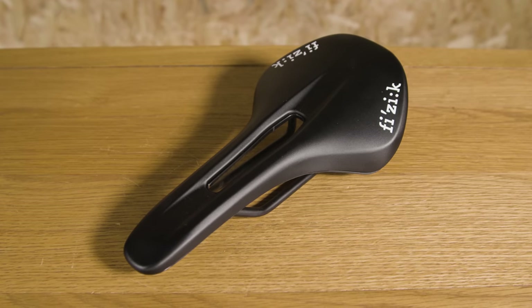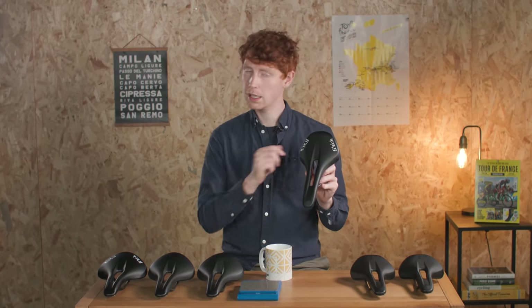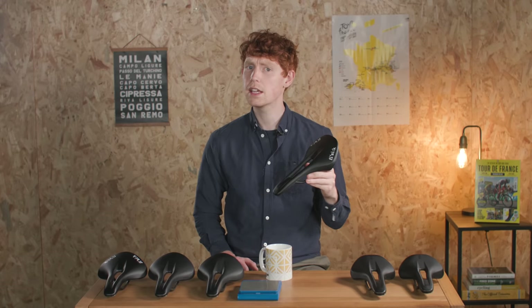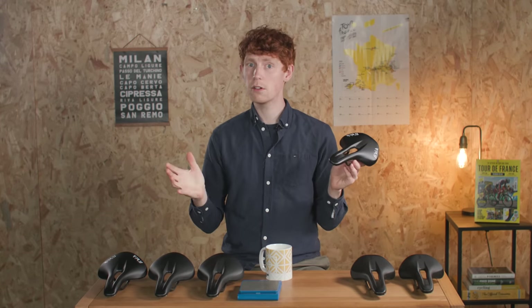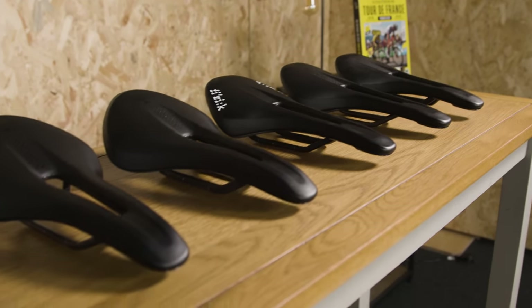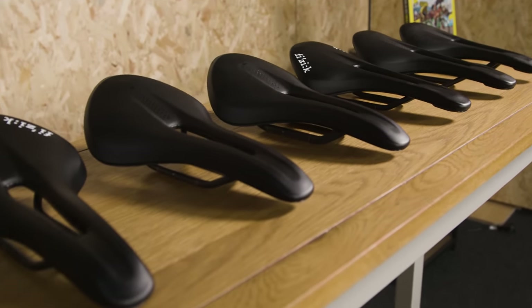Physique says this leads to improved power transfer and pedalling efficiency. For those of us with a speedy disposition, this one might tickle your pickle, but such performance claims should be taken with a very big pinch of salt because saddle requirements are so specific to the individual and wrapped up in all sorts of bike fit considerations as well.